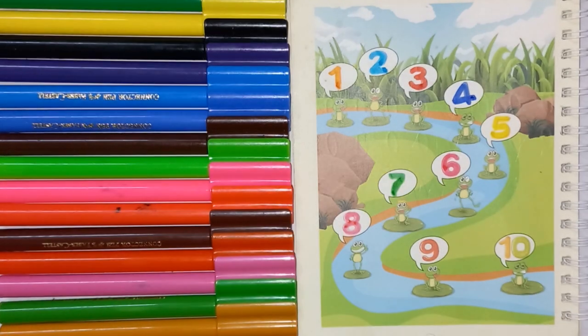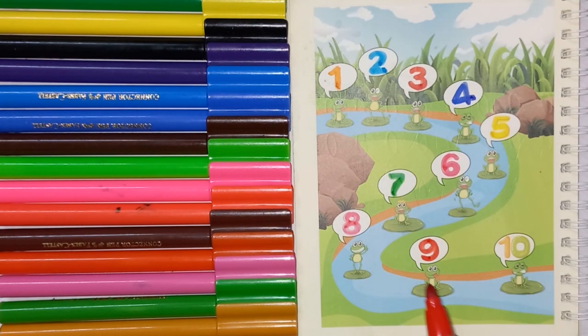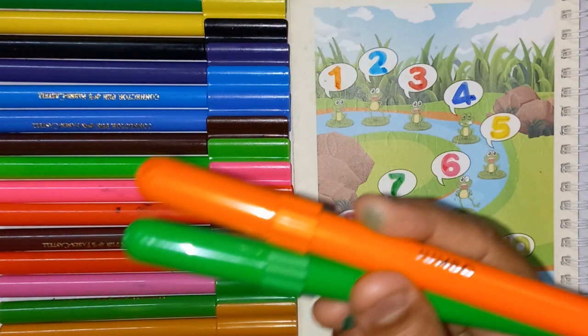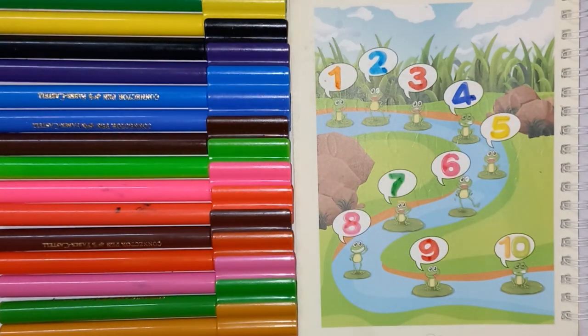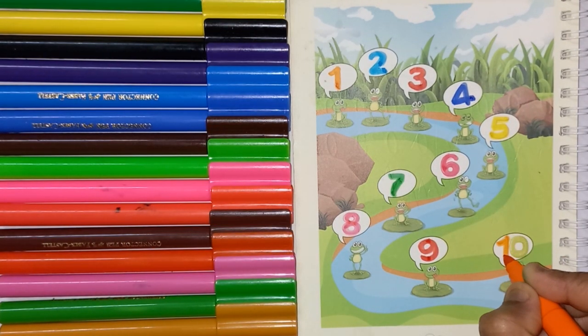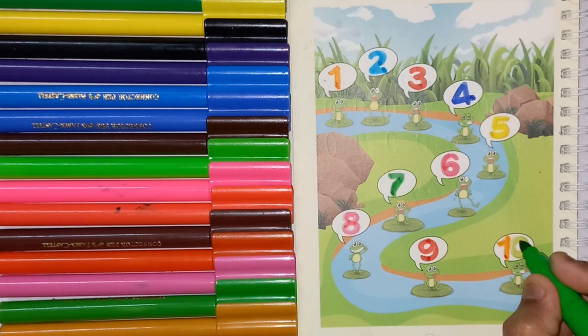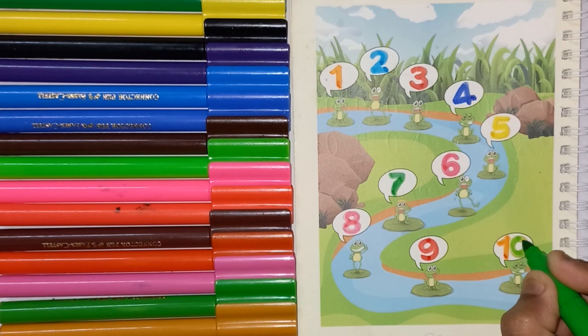Red color, this is No. 9. Orange and green color, 1, 0, 10.